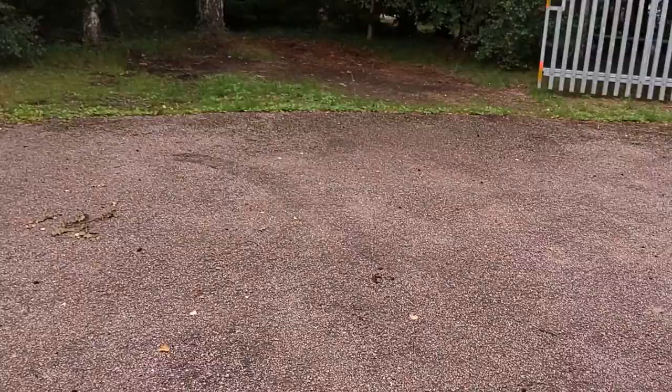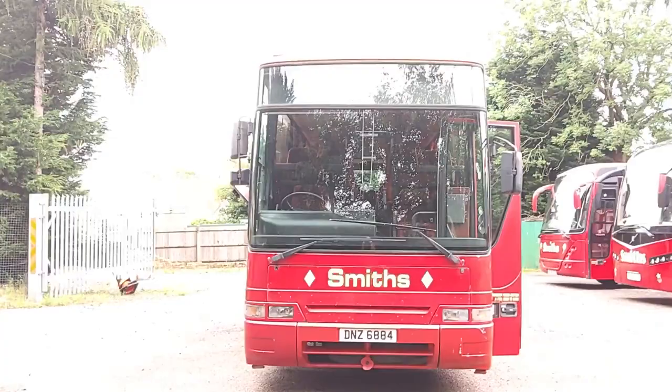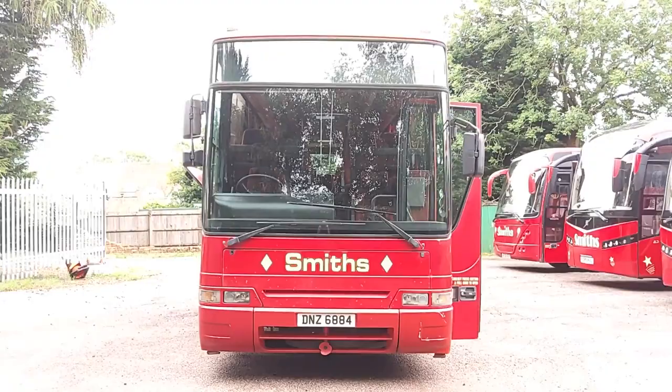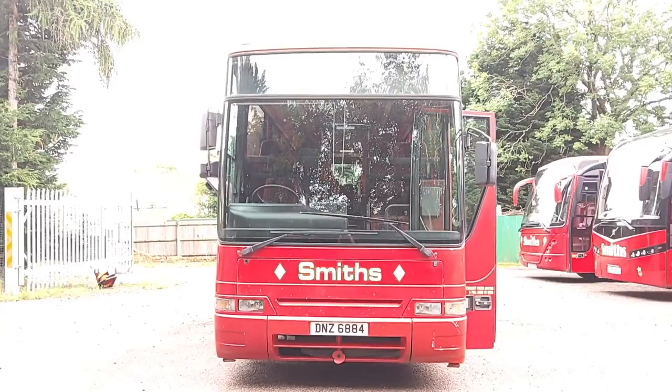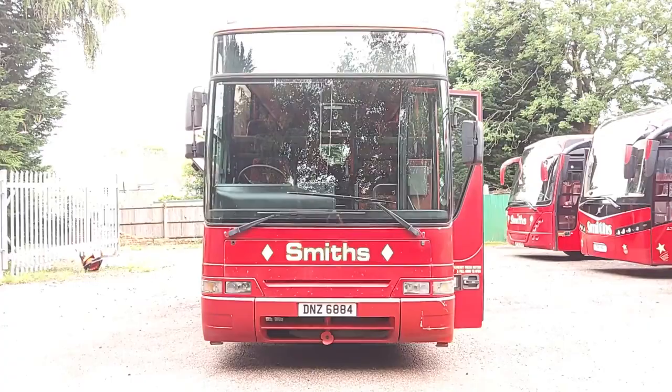From an operator's point of view, it's a good spare vehicle that's going to start every morning without fail, go out, never let you down, and always come home. You ain't going to go wrong with this. I would say the 510,000km on this vehicle is genuine, because looking at the rest of the fleet here, they're not worked hard. From an enthusiast's point of view, if you're looking for a pretty complete ex-Wallace Arnold standard coach — which was a B10M Plaxton Premier in latter years — there's one right in front of me.